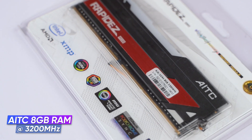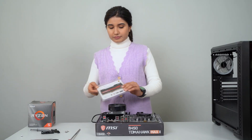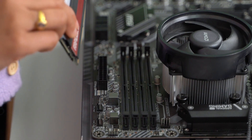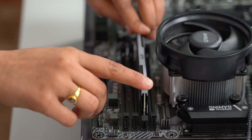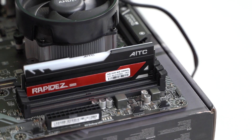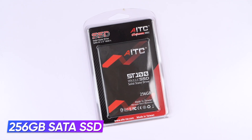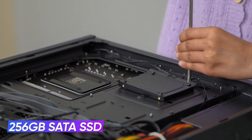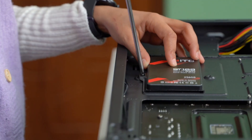For the memory I've installed an 8GB 3200MHz DDR4 RAM from AITC in single channel. However I recommend you get another 8GB module in the future for better gaming FPS, but since the budget is really tight I went for single channel instead. I'm also settling for a SATA SSD instead of NVMe, as it's less expensive and sufficient for most jobs, especially gaming.